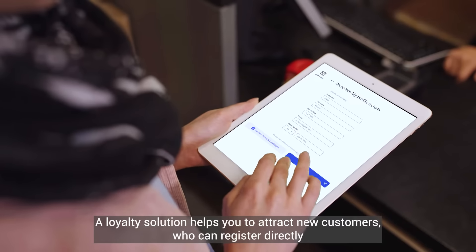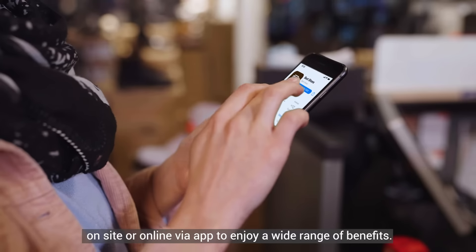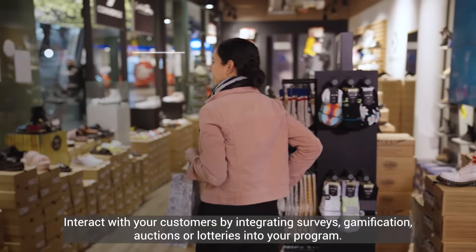A loyalty solution helps you attract new customers who can register directly on site or online via app to enjoy a wide range of benefits.